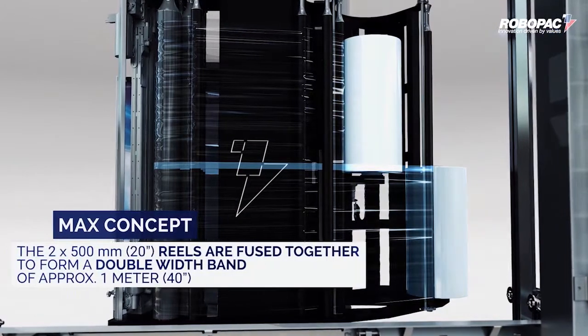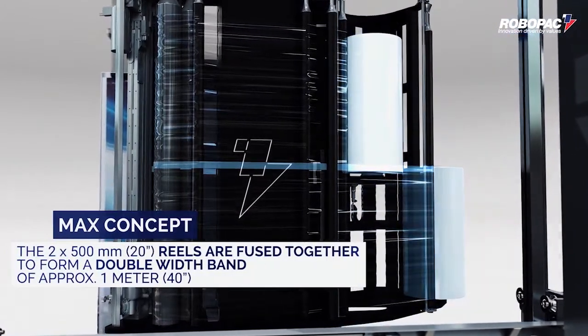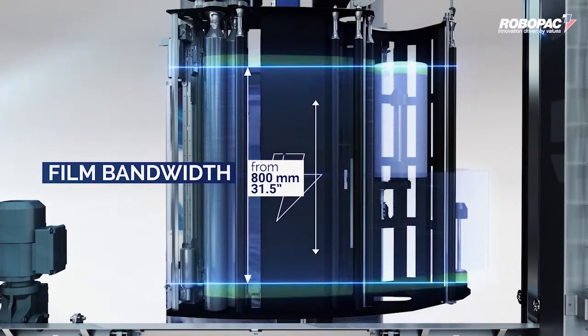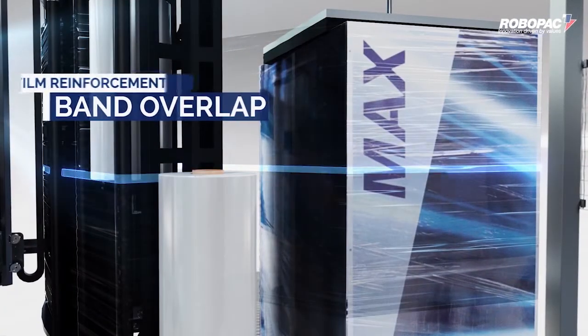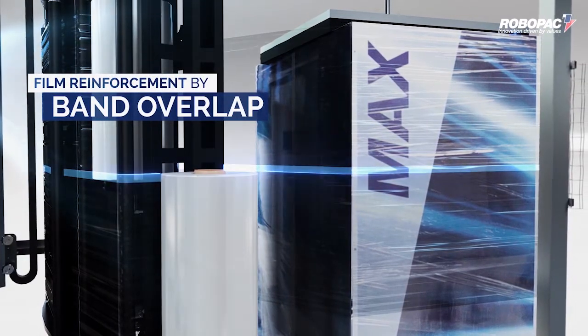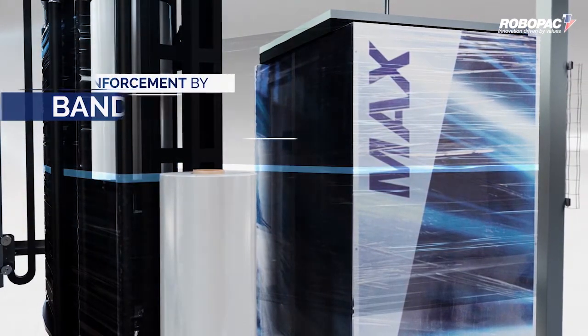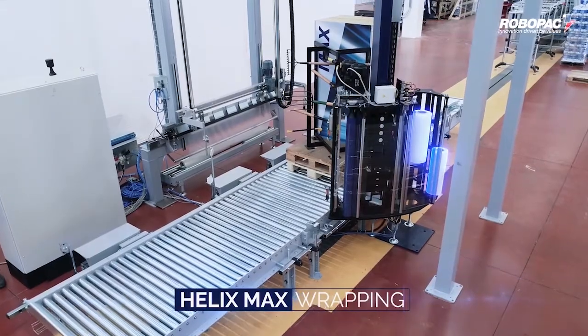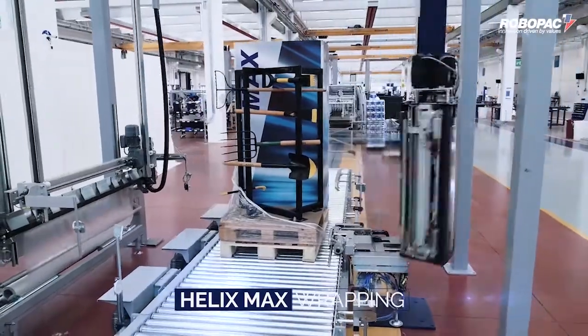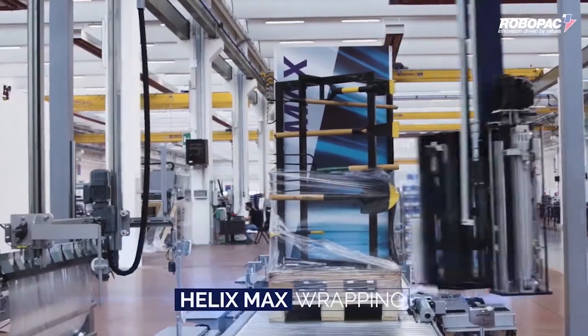The patented pre-stretch carriage features two 20-inch film rolls, partially overlapped, that create a 39-inch working web of film. In the area where the film overlaps, there is a bonding of the film layers that creates a reinforcement band when the film goes through the pre-stretch rollers. This two-film roll approach allows the Helix Max to complete a wrapping cycle, even if the pallet has very sharp corners or irregular shapes.